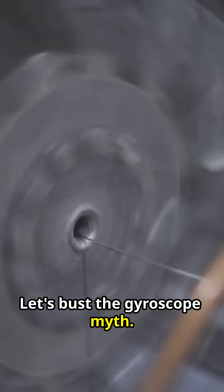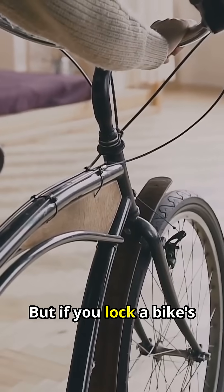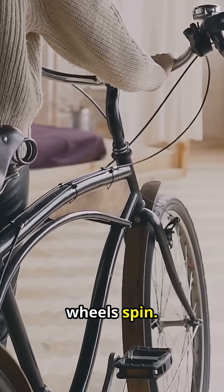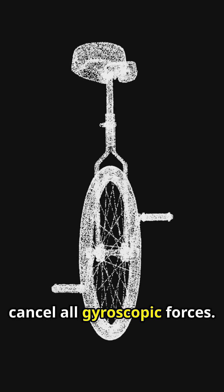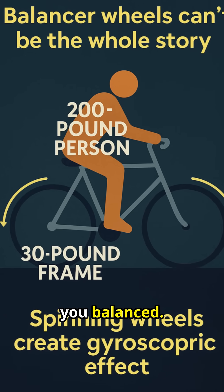Let's bust the gyroscope myth. The theory is that a spinning wheel resists tilting, holding you up, but if you lock a bike's handlebars straight, it falls over, no matter how fast the wheels spin. Scientists even built rideable bikes with counter-rotating wheels that cancel all gyroscopic forces. This proves the effect is real, but it's not what's keeping you balanced.